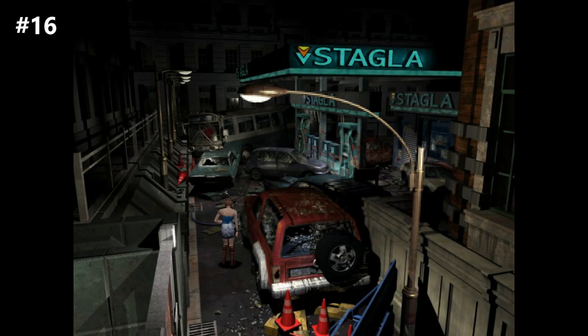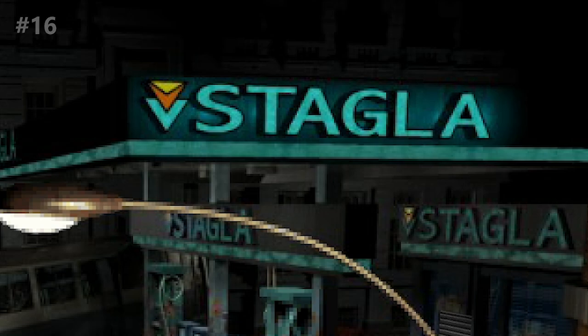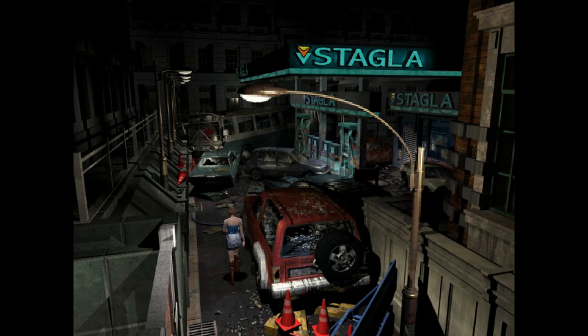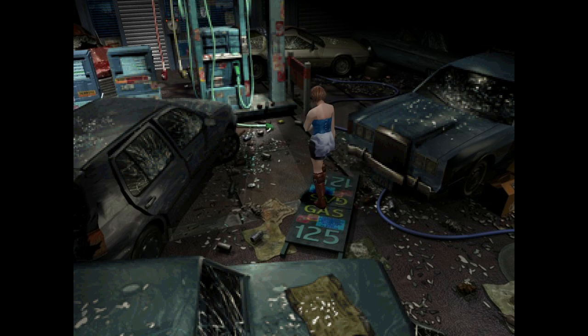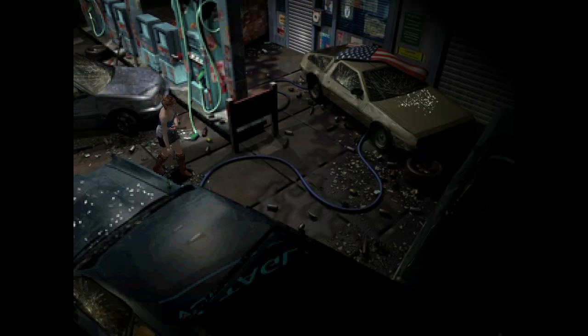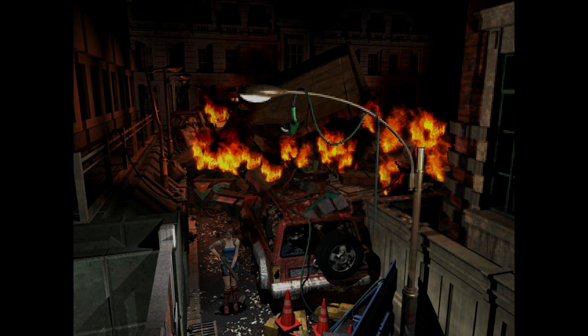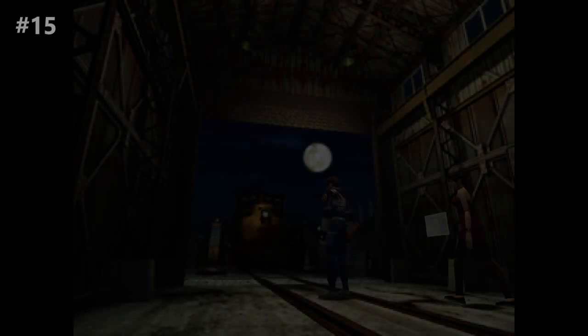Number 16, the far view of the RE3 Stagla gas station. Stagla — how can you play this game and not remember that awesome name? This is one of the most pulled-back, distant camera angles in the entire series, not just showing a massive room, but an entire city location — the gas station and all the cars in front of it. Truly one of the most memorable shots found in the classic games, one that establishes the real, believable city you're exploring.